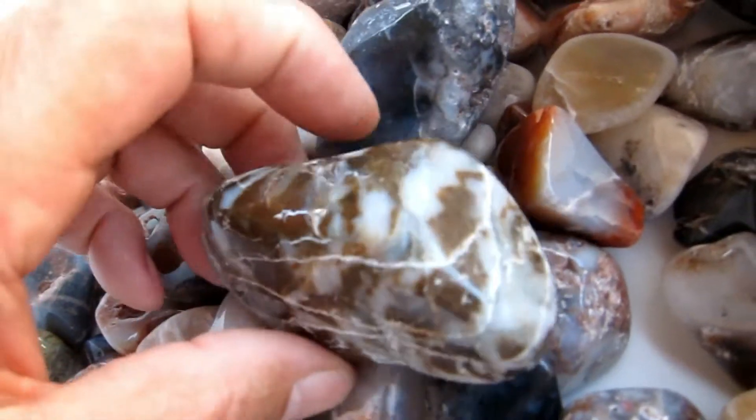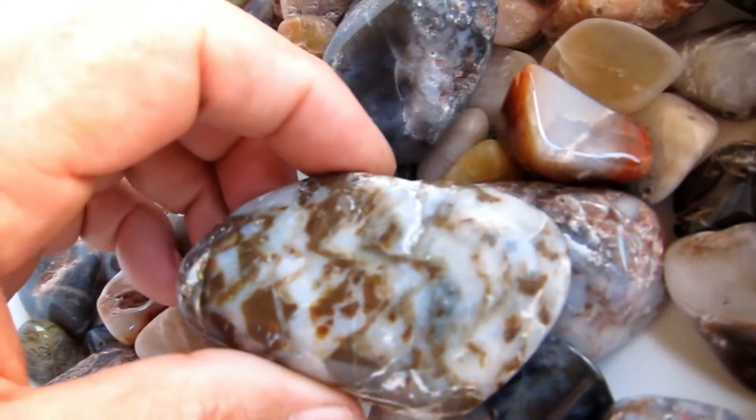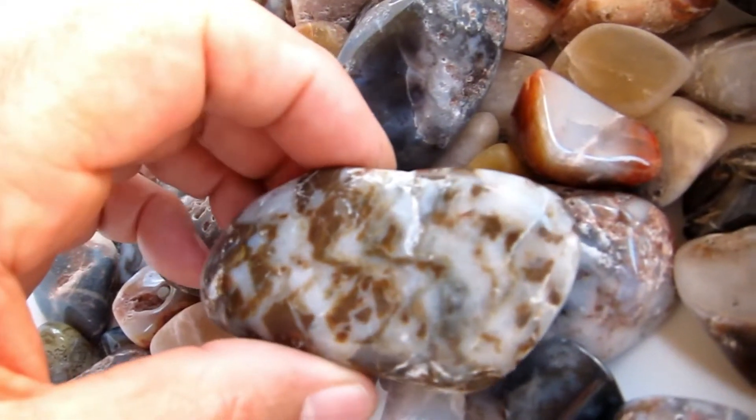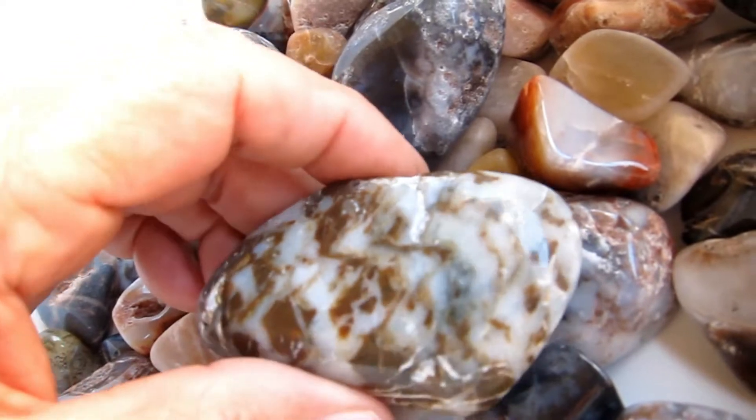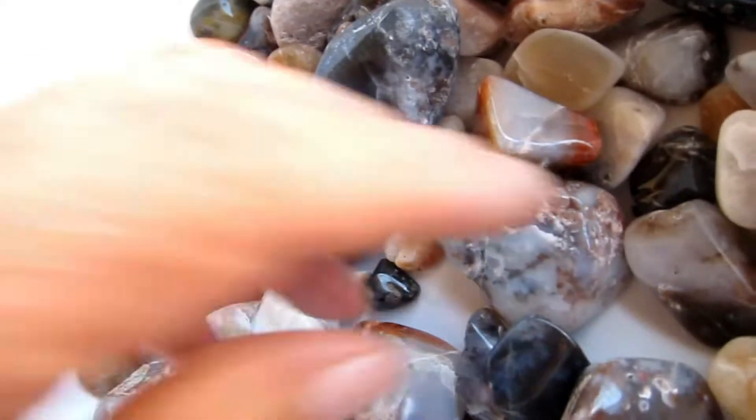Now this one I showed at first — I admit I did get this one from the beach over at Ventura, California, just north of Los Angeles. All the rest are just local rocks.